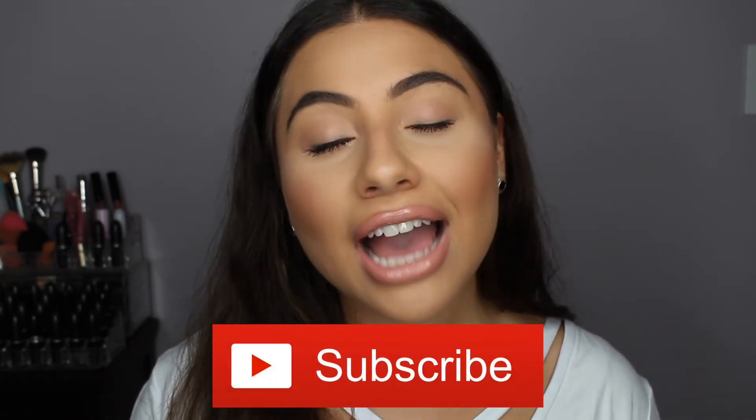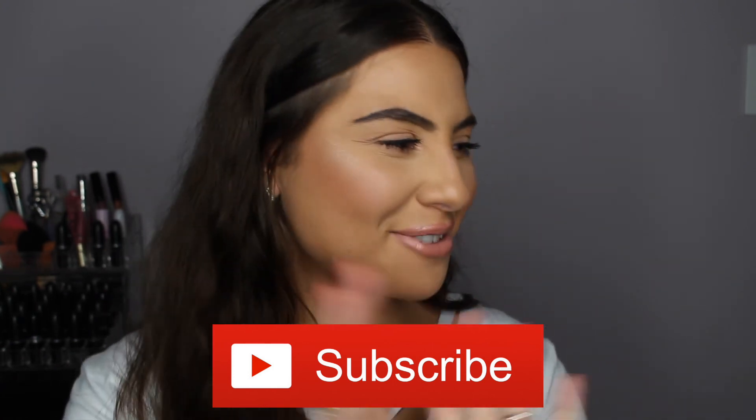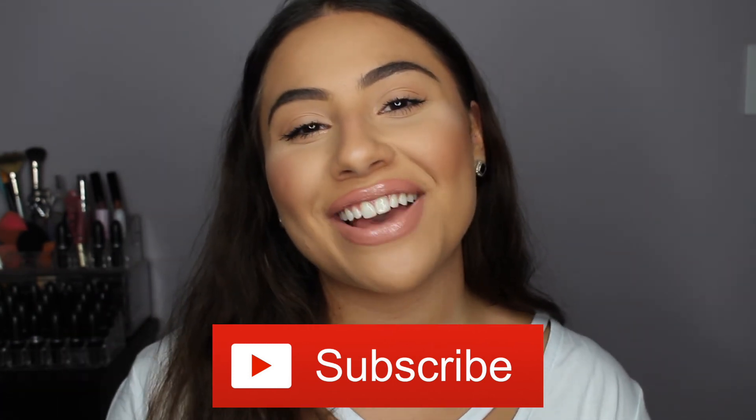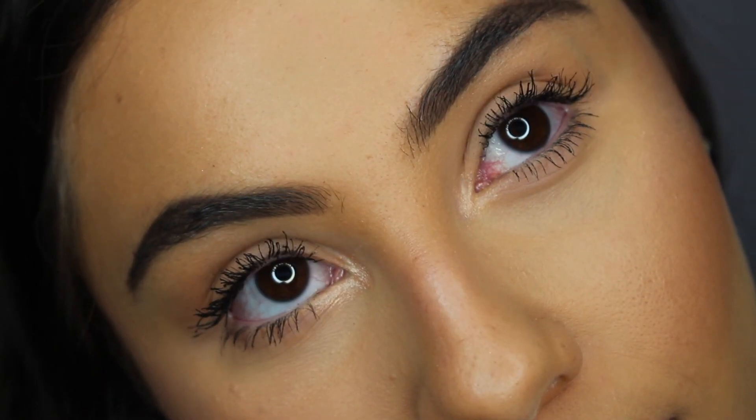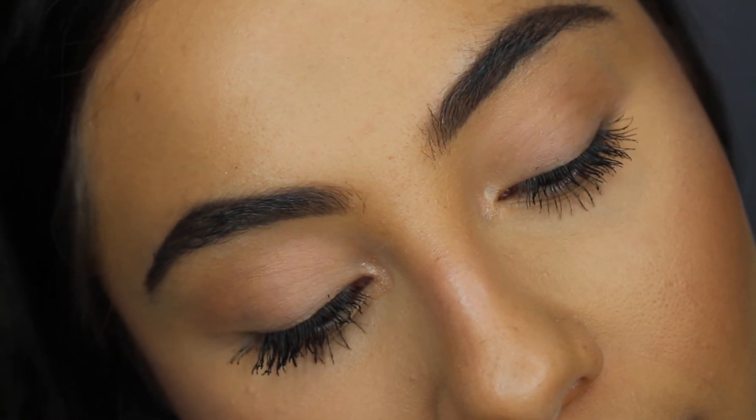Definitely go check down below. Please remember to subscribe before you leave — it will mean the world to me. Give my video a thumbs up if you like it, and please stay tuned for my next videos. I'll see you next time. Thank you for watching. See you next time.